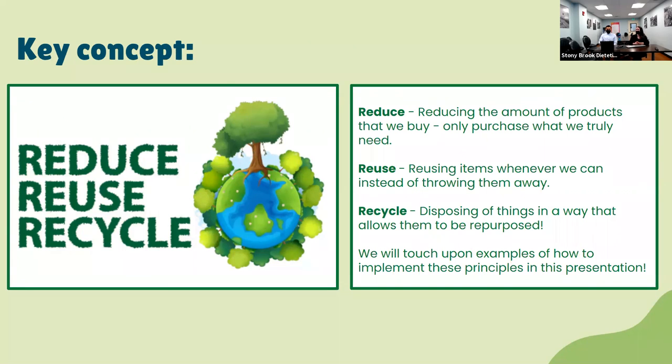Reduce refers to reducing the amount of products that we buy — only purchasing what we truly need and avoiding excess. Reusing refers to reusing items whenever we can instead of throwing them away. And recycling, of course, refers to disposing of things in a way that allows them to be repurposed — for example, recycling your cans instead of putting them in the garbage where they end up in a landfill. We'll touch upon other examples of how to implement these principles later in the presentation.